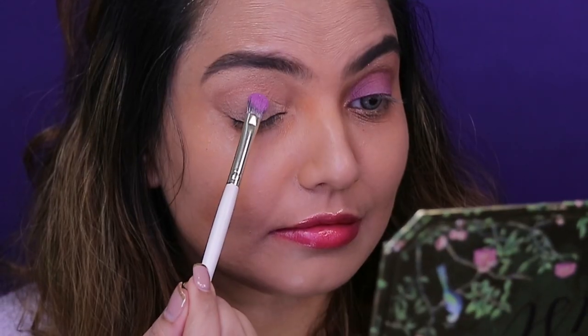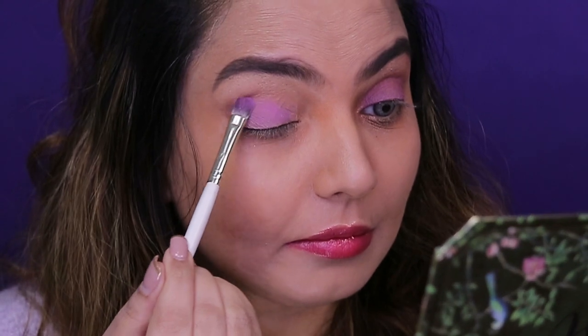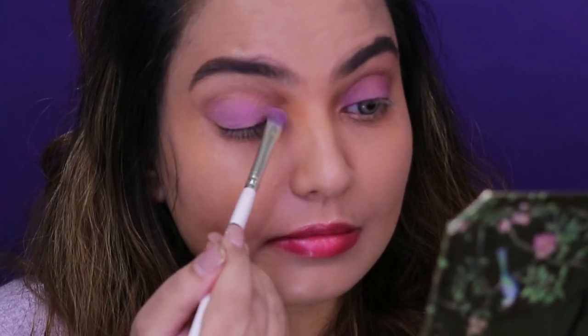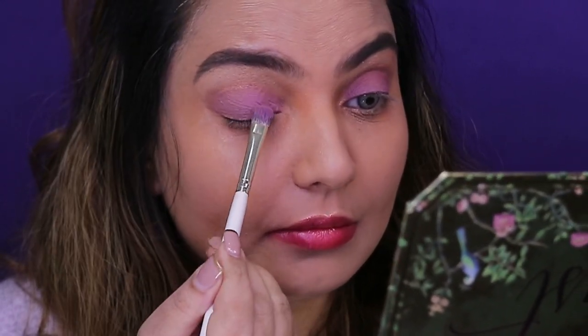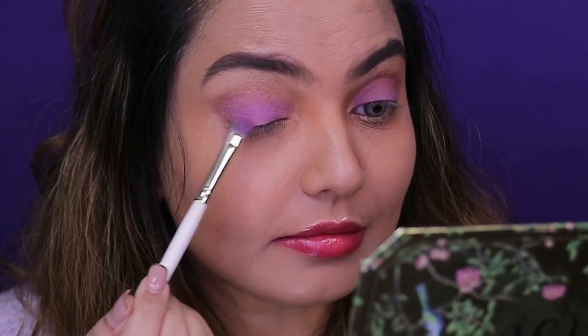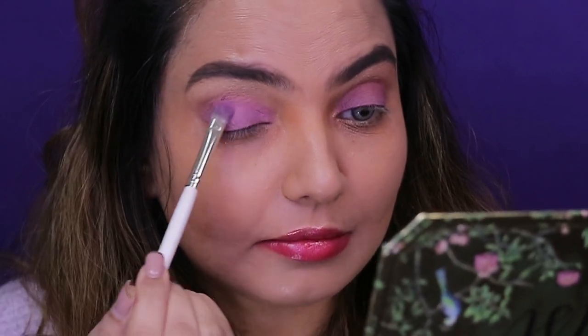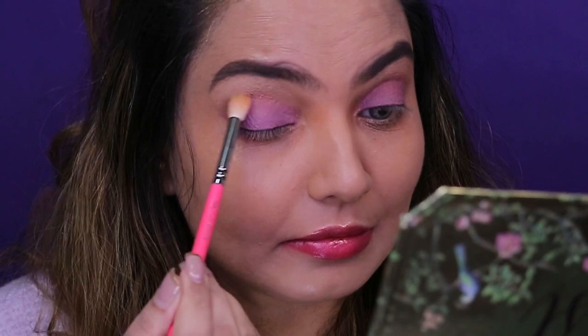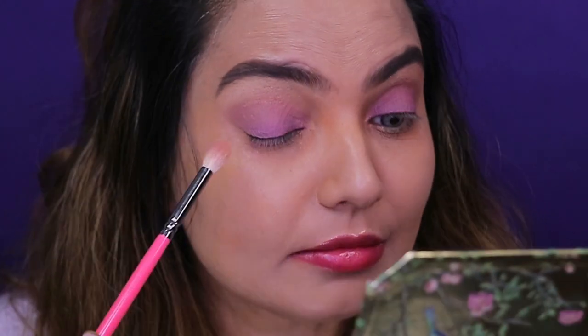The next shade is from the Zoeva palette Love Is A Story and it's called Past Romance. I love this shade — it goes on the entire eyelid. I've used a flat brush, starting from the inner corner going almost to the outer corner covering the entire eyelid. Then using a blending brush, I'm blending all the shades on the crease line.